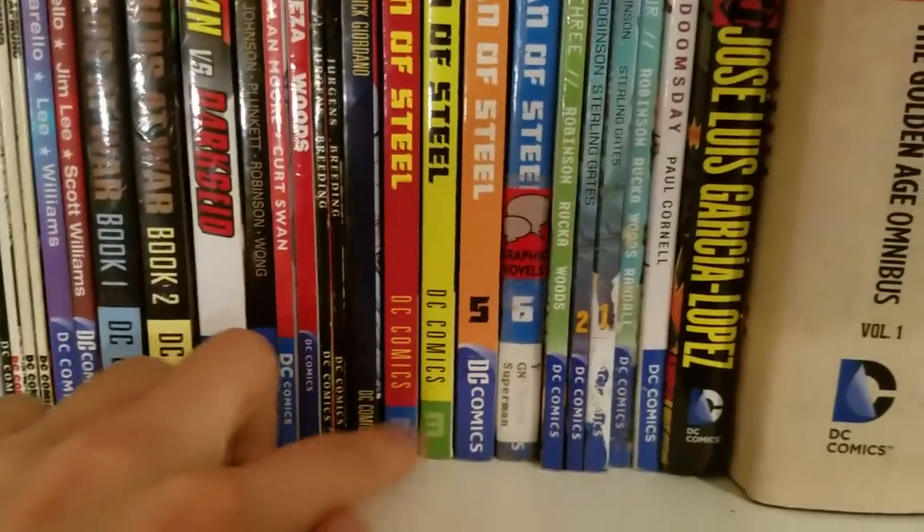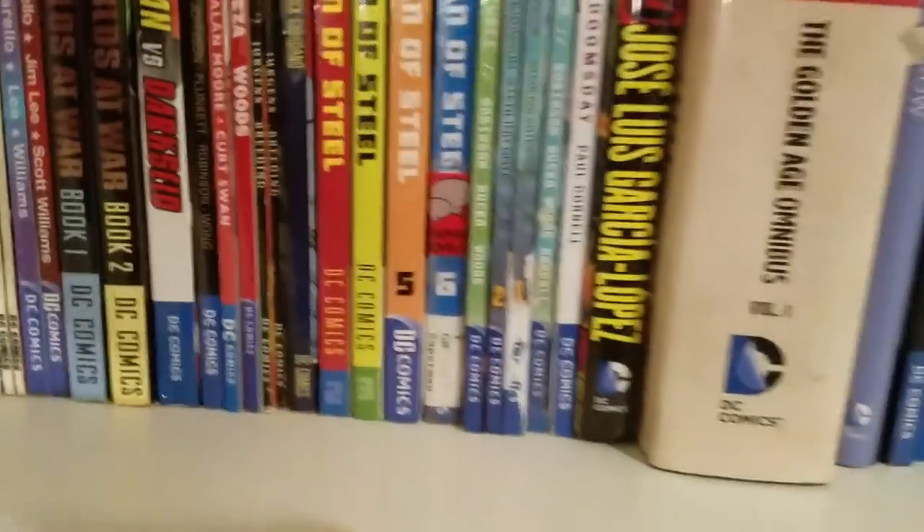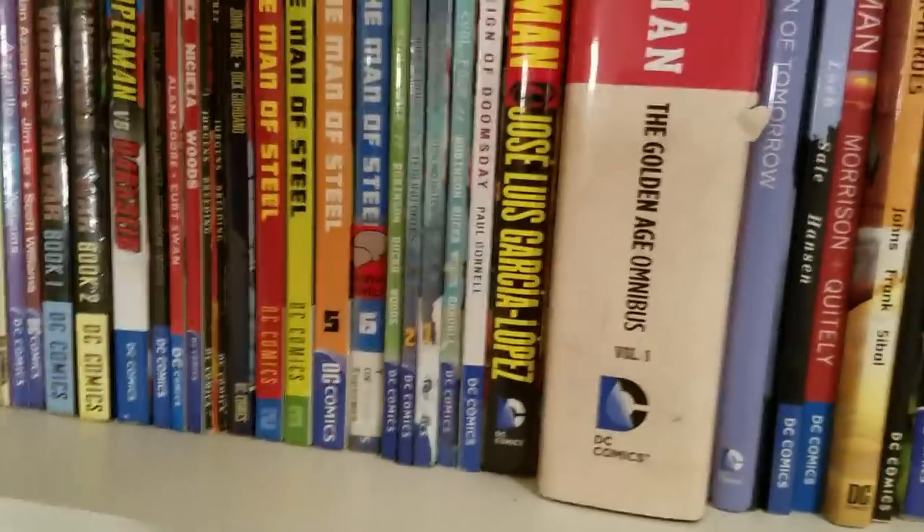We got Superman: Man of Steel Volume 1, Volume 2, 3, 5, and 6 — because they're hard to find. I bought all these on Amazon; the other ones are hard to find, so that's why I don't have the entire collection of Man of Steel.